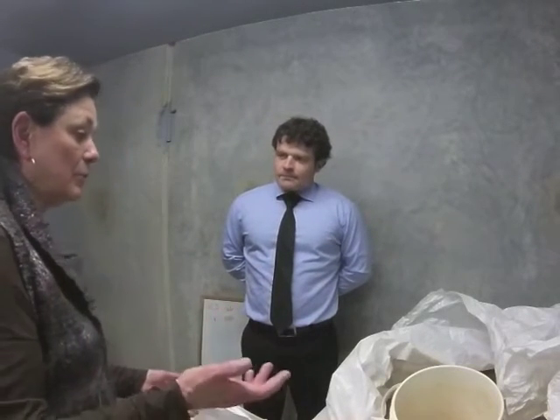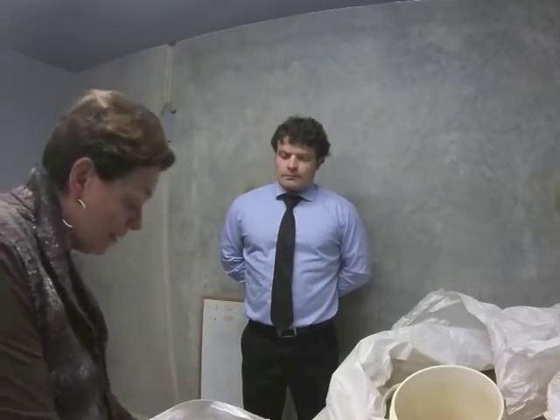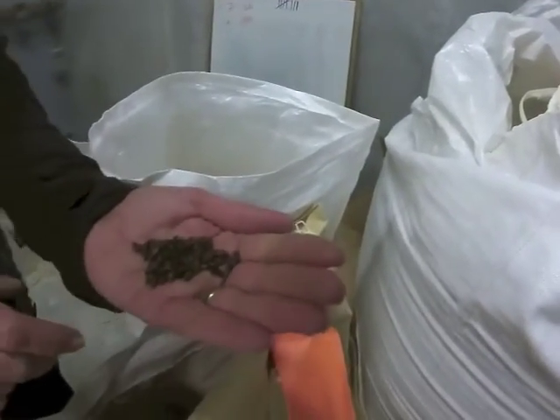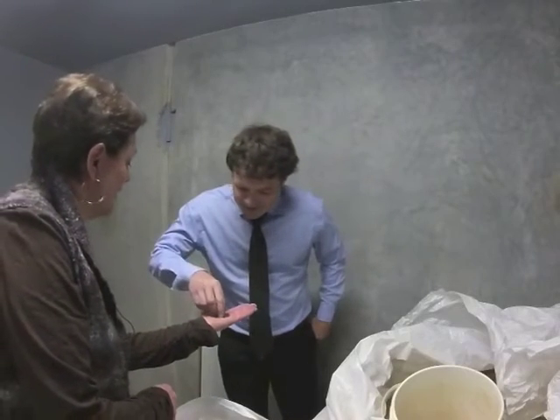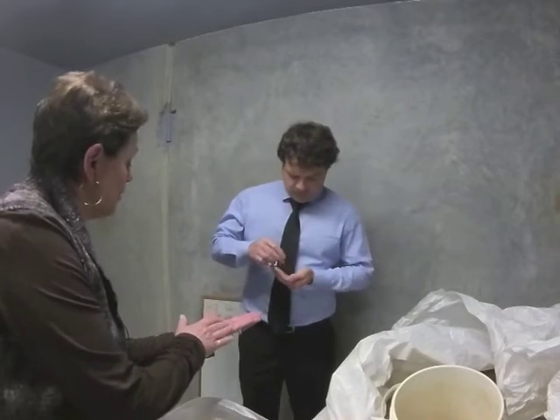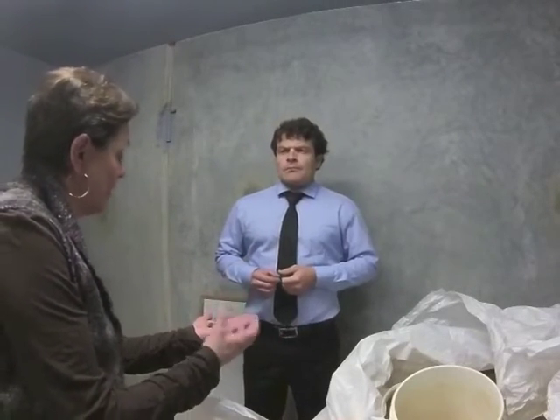Some of the malted barleys are great for head retention. Some give you a really good mouthfeel. Many give you colour as well. This one is a chocolate malt — you can see how incredibly different in colour it is. It will be a little bit more bitter, so we would use less of this. But it brings the dark beers like our Blackberry Porter and our Naramata Nut Brown Ale their characteristic colour and flavour.